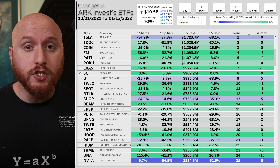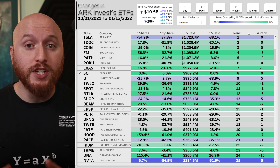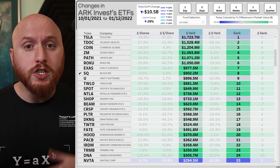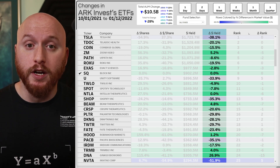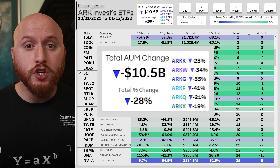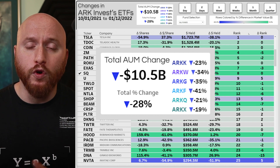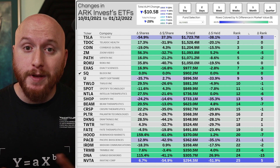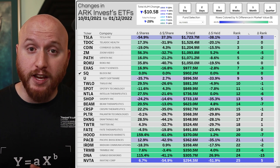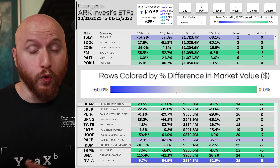ARK Invest's funds are all conviction-weighted and managed by Cathie Wood, and the big investing question I've been answering with these tables is simple: which stocks did Cathie Wood buy the most of or sell out of the least as her funds continued to shrink? Each row is one company, ordered by the size of Cathie Wood's position, and each position is colored by its change in size relative to the change in ARK Invest's assets under management. ARK's total AUM shrank by about 28% — ARKK by about 23%, ARKW by about 34%, and so on. Positions that shrank by more than 28% are in blue, and positions that shrank by less than that or even grew are in green.